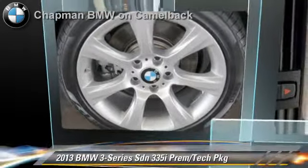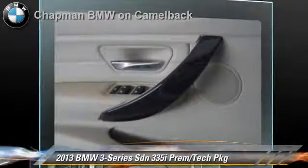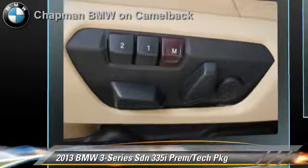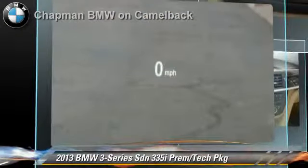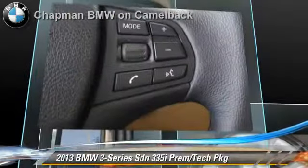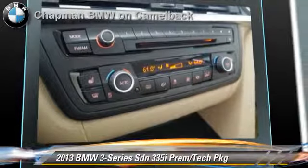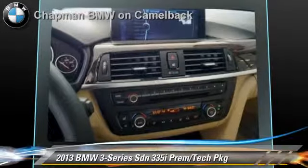The 2013 BMW 335i, powered by a 3-liter 6-cylinder engine with an automatic transmission. This sedan, with fewer than 20,000 miles on the odometer, is well equipped. This BMW features heated power mirrors, leather seats, and premium package. Safety features include side airbags and ABS.